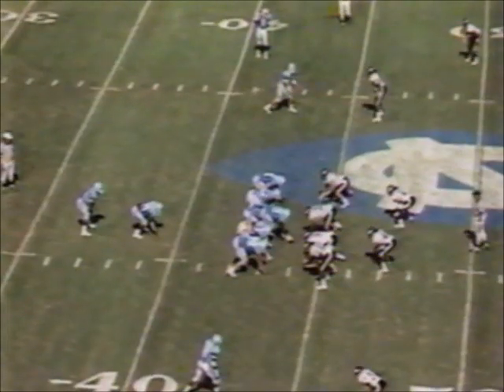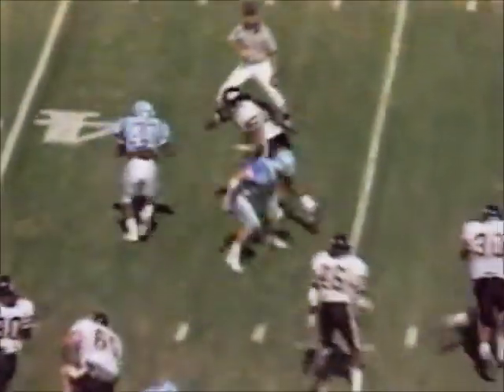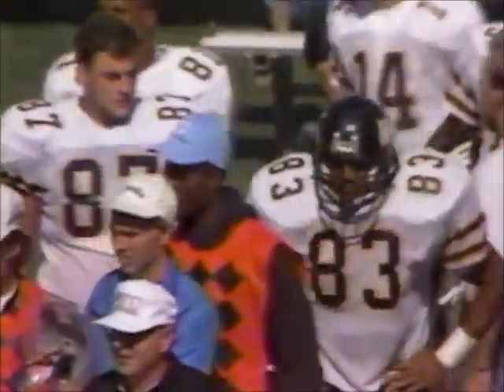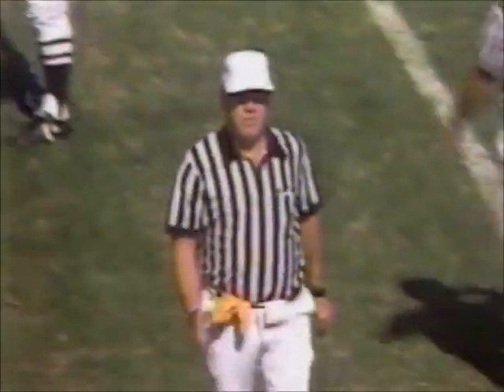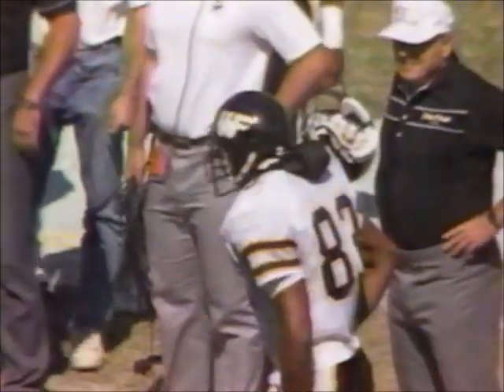First and ten, Tar Heels at their own 44, just underway in the third quarter. Toss sweep to Staples on the left side. Nice job of stretching it out by James DuPose, who had an interception earlier in the game — and a flag down at the end of the play. Clipping against Wake Forest. That'll drive you crazy. James DuPose makes the play and it cost him — five-yard clipping penalty, repeat first down.